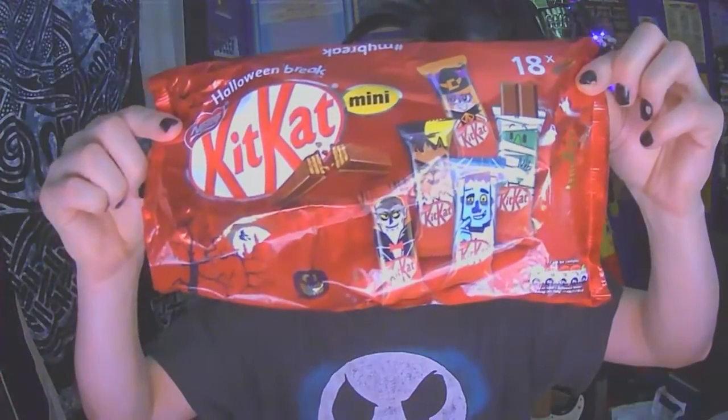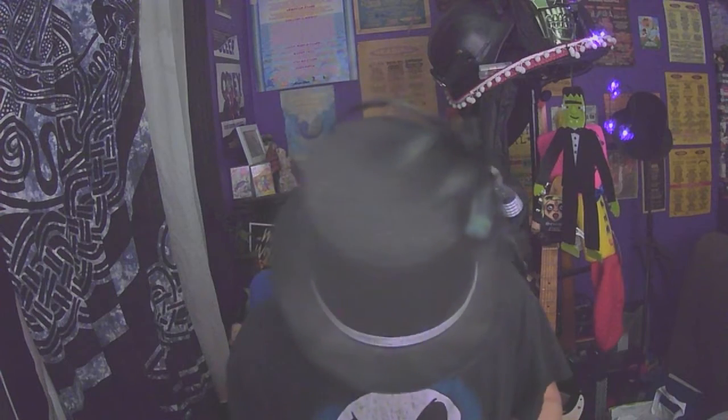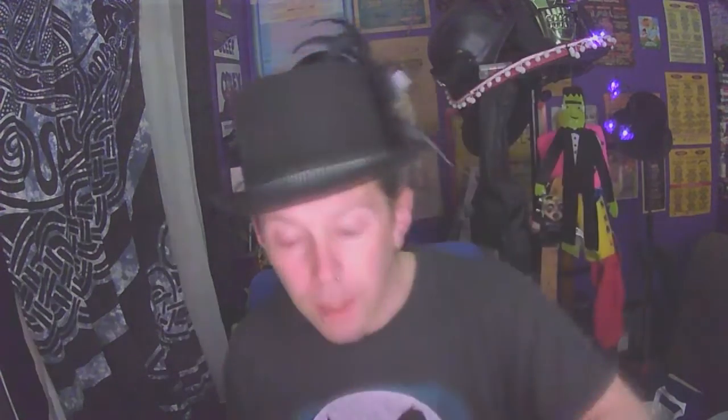A new contender has entered the fray this year, and it is a Kit Kat. They've got this big bag of Kit Kats - Halloween Break, as it says. Each one has its own individual picture on it, a little mini Kit Kat, not full size. We've got a werewolf, a witch, a blue Frankenstein's monster, a mummy, and a vampire. It's a well done Kit Kat.